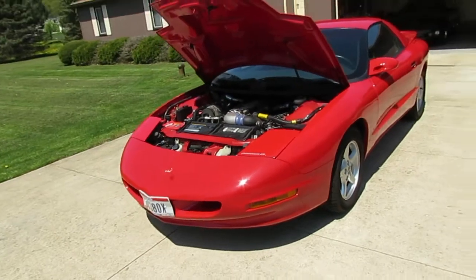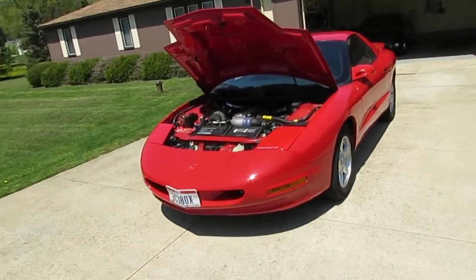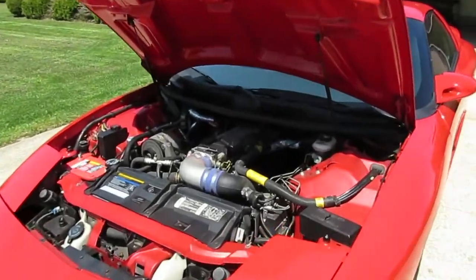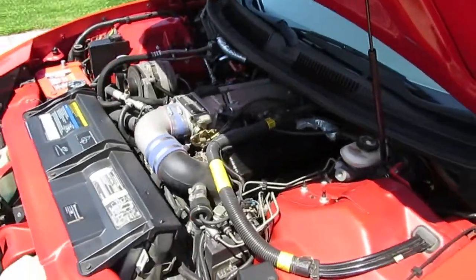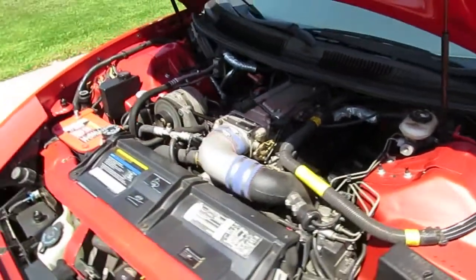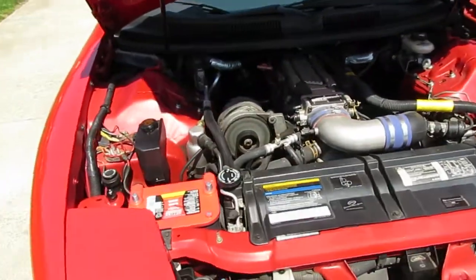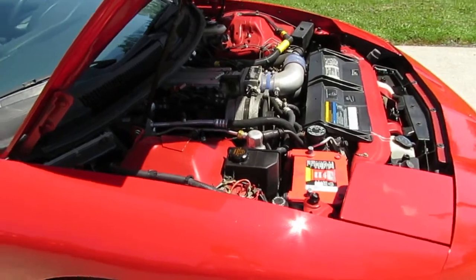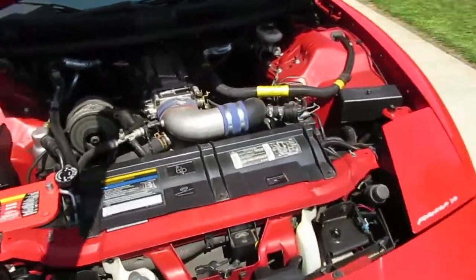1994 Pontiac Formula. Supercharged. Built to run. This car is very, very torquey, very fast. Only 37,000 miles on it, I believe.